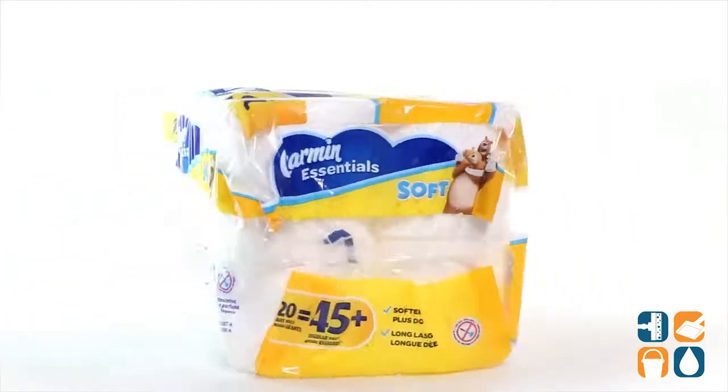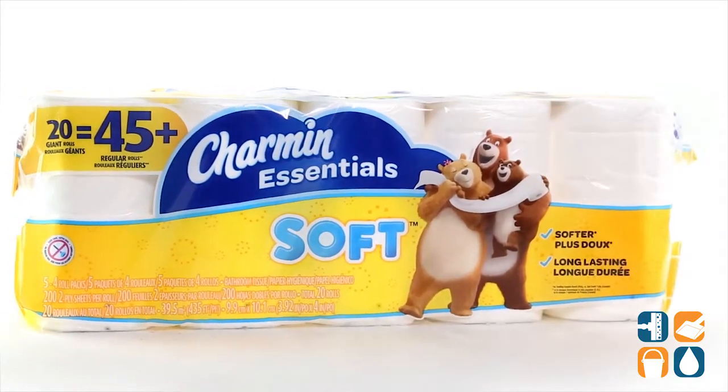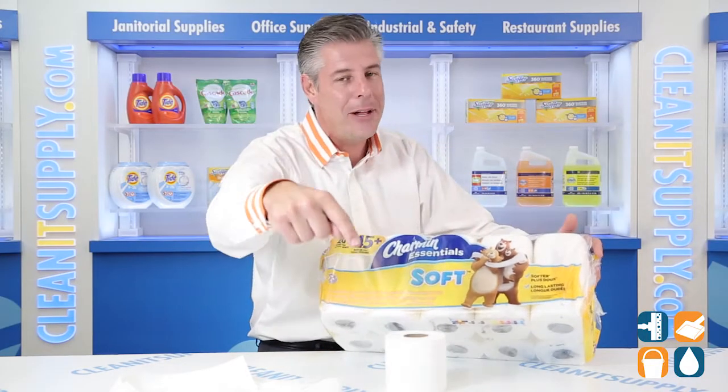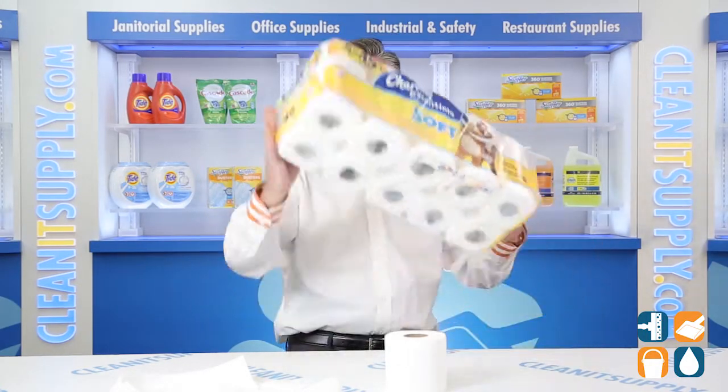And there you have it — this is the Charmin 96609 Essentials 2-Ply Toilet Paper Rolls, 20 Rolls Per Pack Detail Product Breakdown. Don't forget, subscribe below and get in the know. I'm Danny D and you're watching CleanIt TV.